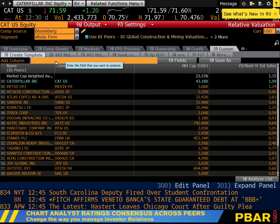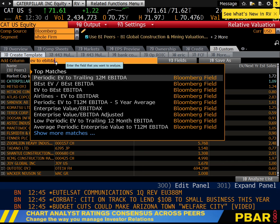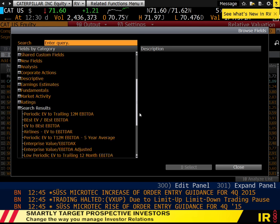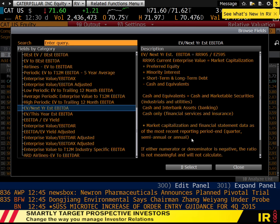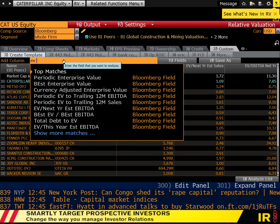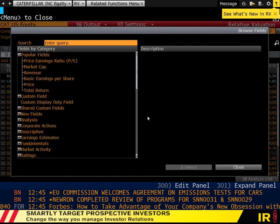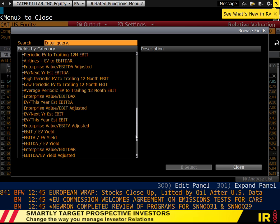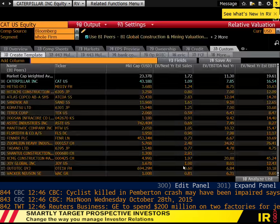Next, EV to EBITDA. Type 'EV TO EBITDA' in the column field. Click 'show more matches,' scroll down, and select EV to next year estimated EBITDA. The third ratio is EV to EBIT — again type 'EV TO EBIT,' show more matches, and select EV to next year estimated EBIT. Those are the first three enterprise value ratios.